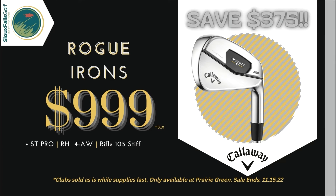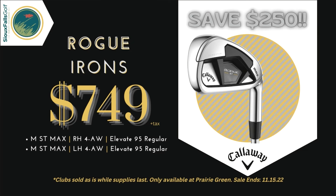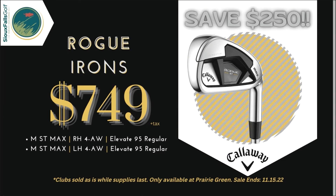Looking for more forgiveness? Look no further than the Callaway Rogue Max set of irons featuring four through approach wedge and Elevate 95 regular shafts, available in right or left handed sets.